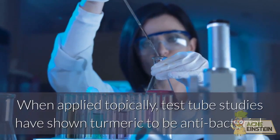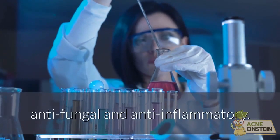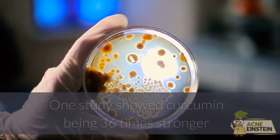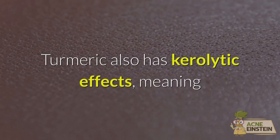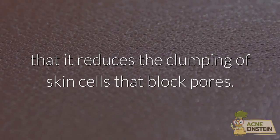When applied topically, test tube studies have shown turmeric to be antibacterial, antifungal, and anti-inflammatory. One study showed curcumin being 36 times stronger than azelaic acid against the bacteria P-acnes. Turmeric also has keratolytic effects, meaning that it reduces the clumping of skin cells that block pores.